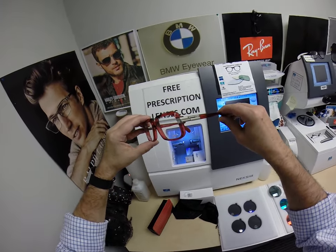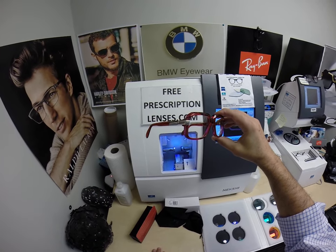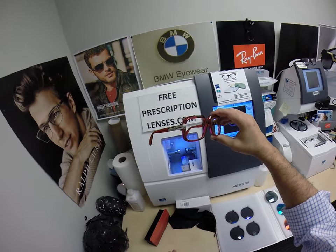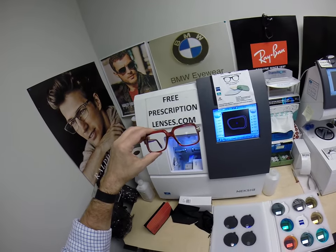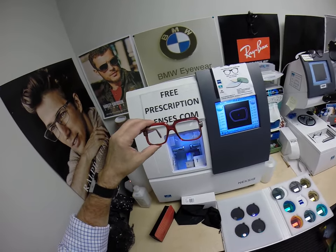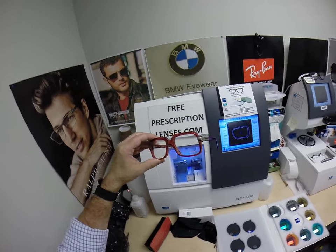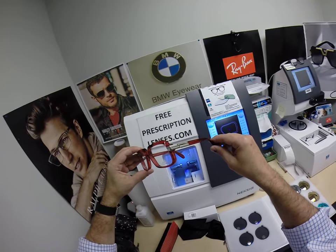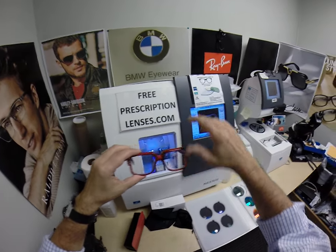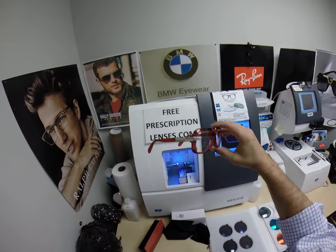If you haven't already, subscribe to my YouTube channel and click the bell icon so you'll get notified every time there's a new frame and lens combination. You can follow me on Facebook and Instagram as Free Prescription Lenses, and on Twitter as FreeRxLenses. If you have any questions about your prescription, go to the contact me page of the website, or hit me up at freeprescriptionlenses@gmail.com. You can always leave a question or comment in the comment section below. No prescription is too difficult — I can get you lenses from Zeiss, Essilor, Shamir, whatever you want. I can make it happen.